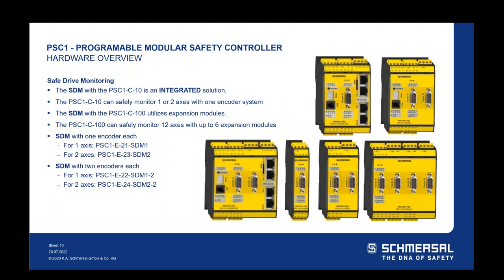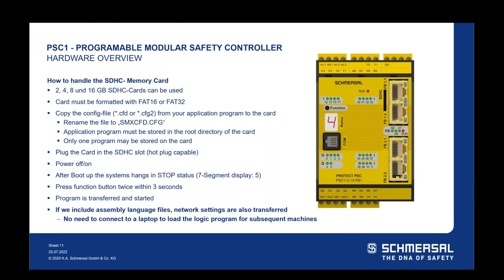The next hardware feature is safe drive monitoring. In the PSC-1 C10, it's an integrated solution — encoder inputs are on the base controller for one or two axes with a one-encoder system. The PSC-1 C100 uses expansion modules and can safely monitor up to 12 axes of motion with up to six expansion modules. Regarding the memory card slot, we can use a 2, 4, 8, or 16 gigabyte SD card. Format it to FAT16 or FAT32 on your laptop. Copy the configuration file to the card, rename it, and store your application program in the root directory. Only one program can be stored on the card.